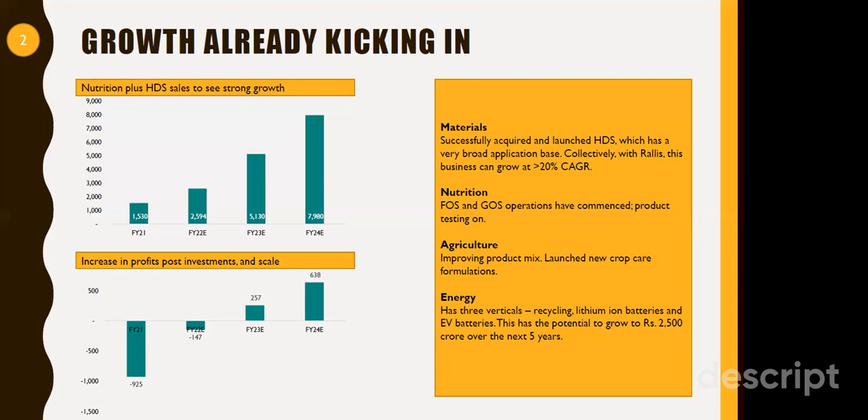There is also an energy segment, which is actually part of the materials business — recycling of lithium-ion batteries and EV batteries. There is a market potential of more than ₹2,500 crore for electric vehicles in the next five years, and Tata Chemicals would be a part of it. Right now, the contribution would be lower compared to other segments, but as the electric vehicle base increases, this will provide major traction to the company's product portfolio.